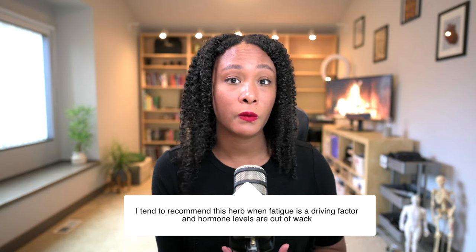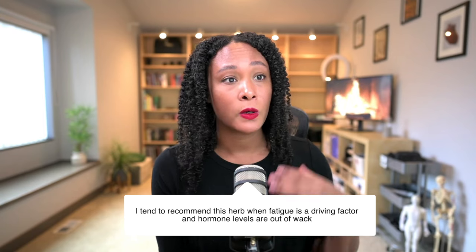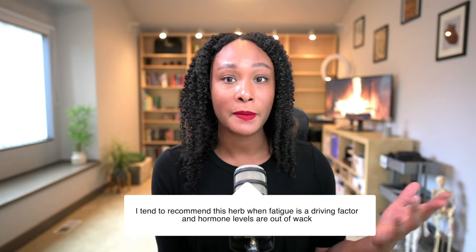A real-life example of when I would pick maca or use it in somebody's recommendations: I tend to use this herb when fatigue is a bigger presenting factor. I generally look at hormone levels and cortisol levels and add that in. I love to add this in for women who are also starting to lift weights, as it seems to help with decreasing muscle fatigue or the DOMS — delayed onset muscle soreness — that I see a lot in people when they're starting to increase their resistance training.